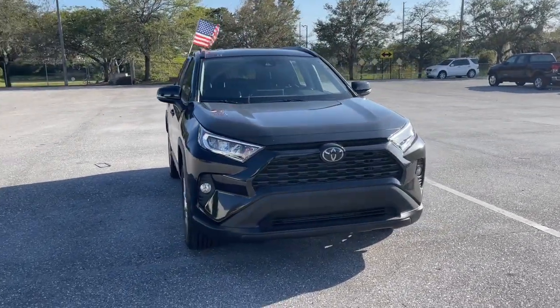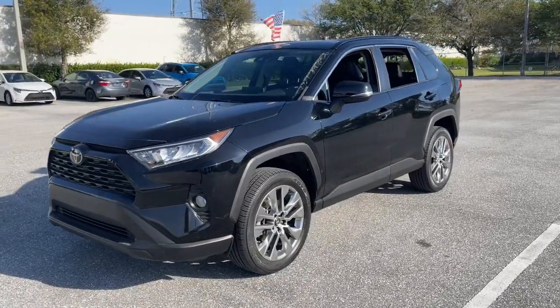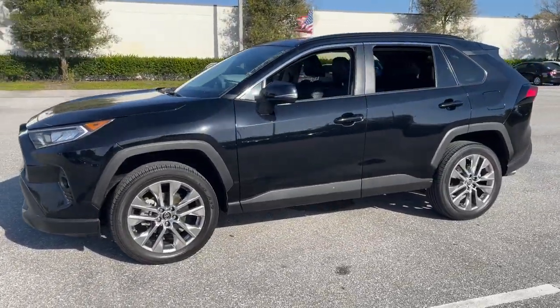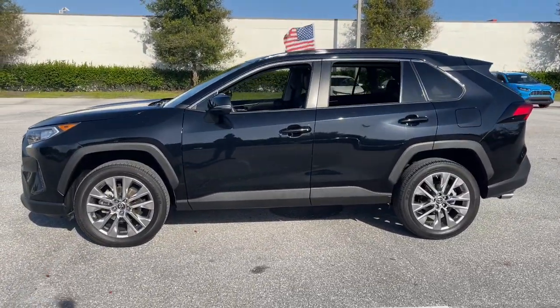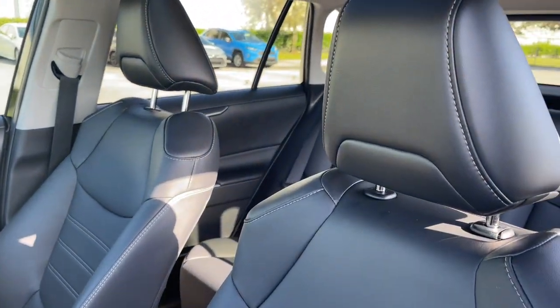Enjoy the view of this 2019 Toyota RAV4. This vehicle is an outstanding buy with fewer than 35,000 miles on the odometer. Here's a refined and capable RAV4 that's got everything you need to make your excursions comfortable and convenient.